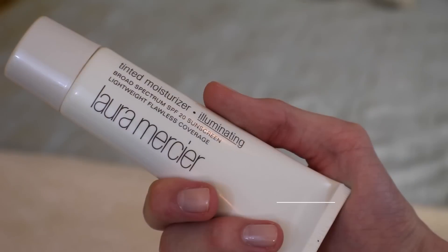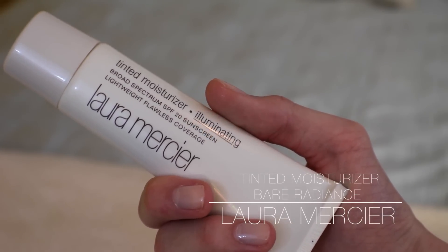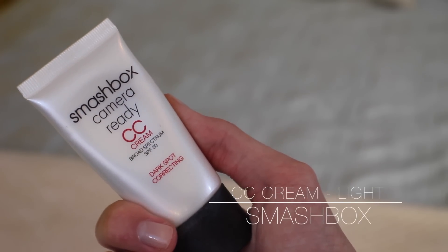I've been mixing together the Smashbox CC cream and the Laura Mercier Tinted Moisturizer Illuminating in the shade Bare Radiance in light. I just mix these on my fingertips and apply them — good coverage from the CC cream and great glow from the tinted moisturizer. The colors together make my perfect summer shade. They're quick and easy, give me enough coverage that I don't really need concealer, and enough glow that I don't need to pile on highlighter. Another foundation I want to mention is the Liquid Veil from bareMinerals.